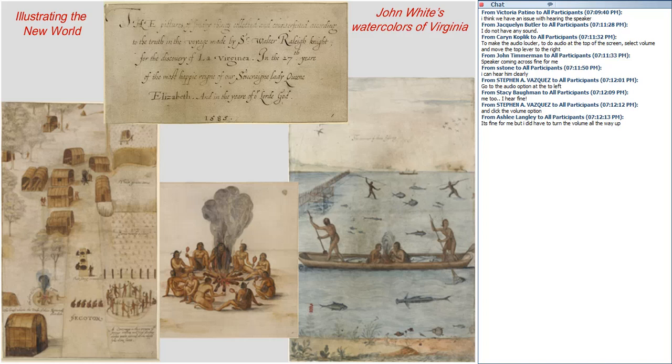Maybe the way to start that story is with the title page that John White himself made for his collection of watercolors. The original watercolors exist as a body of about 80 sheets at the British Museum, and at the top of them is this title page that reads: 'The pictures of sundry things collected and counterfeited according to the truth.' So there's this real claim for truth — this happening in the voyage made by Sir Walter Raleigh, in the 27th year of the reign of Queen Elizabeth, all this in 1585.